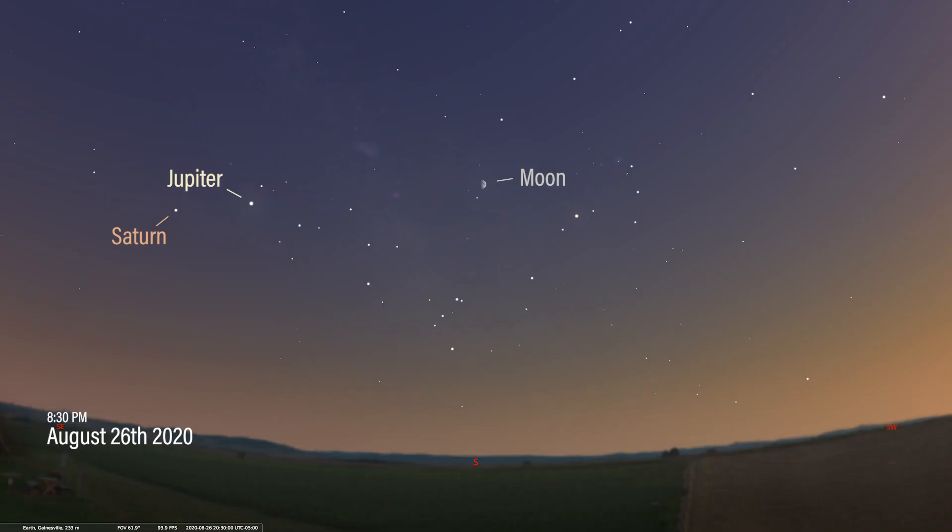So where in the sky can you find this gravitational powerhouse? Let me show you. We have our sky set up for 8:30pm on August 26th facing south. The constellations of Scorpius the Scorpion and Sagittarius the Centaur flank our point of interest. On the night of August 26th, the moon will be very close to the spot we're talking about.